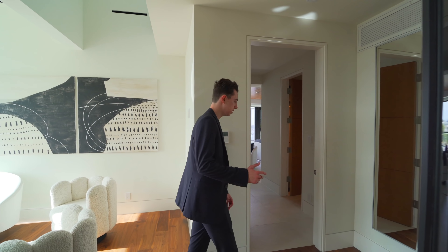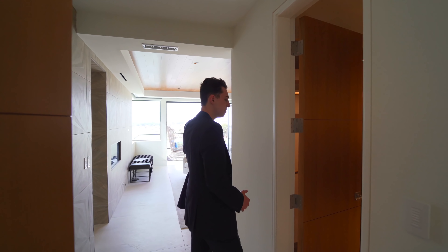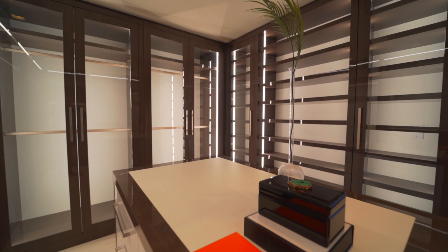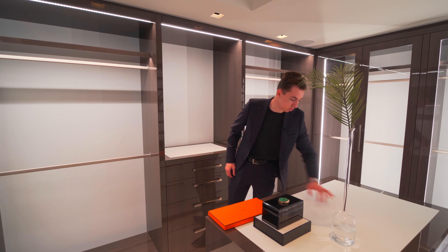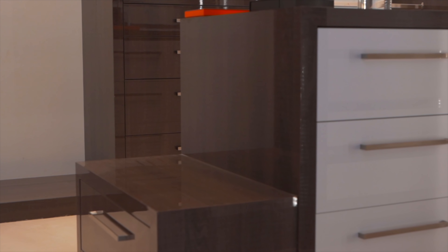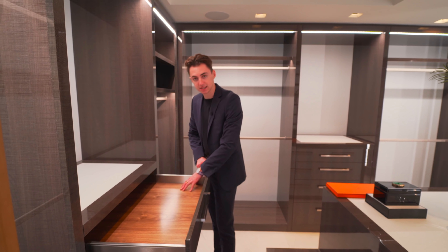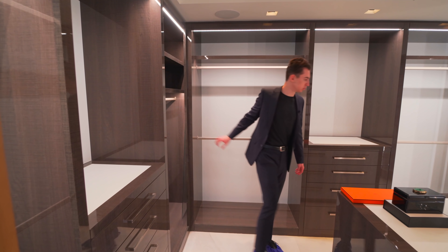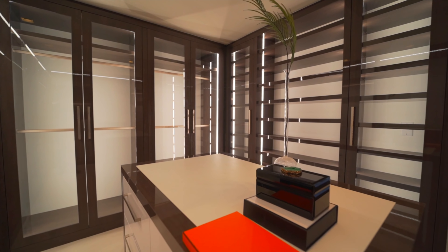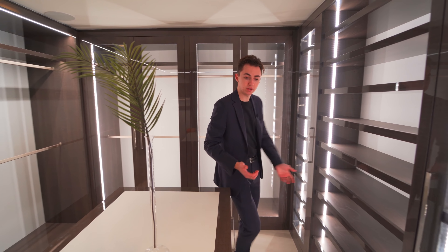Bedroom number three is the master suite. Before checking out the main bedroom, let's look at the master closet — a tremendous modern design with a center island lined in white leather offering a luxurious feel, built-in bench seating as part of the island, and plenty of soft-closing cabinetry with wooden interior details. There's plenty of built-in shelving for clothing, and each cabinet door has a built-in glass panel with LED lining inside, offering a bright, elegant feel.